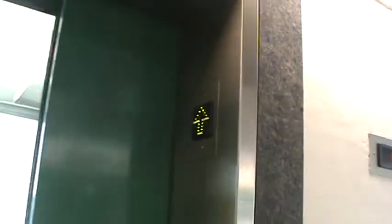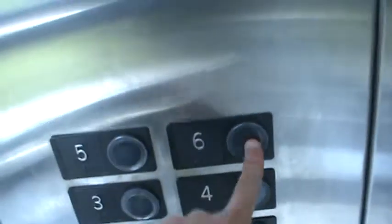Here it is. Let's look at these indicators — they're right in here. Up/down indicators. I'll take it to six, and the door close button does not work, so we'll watch these doors shut. And up we go.